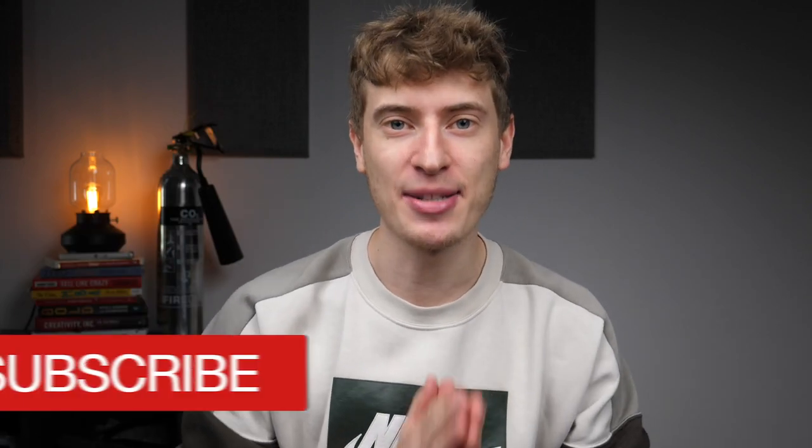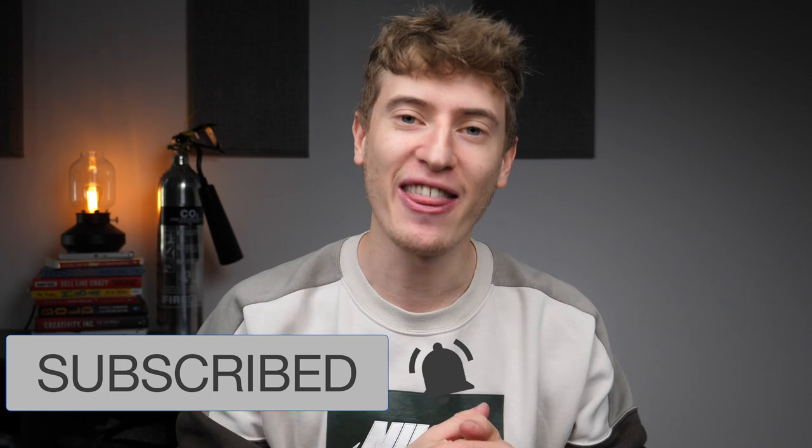Please consider hitting that subscribe button. I really want to get to 50,000 subscribers by the end of the year and I feel like you can help me do that. So please hit that subscribe button, and I want to get straight to the point.